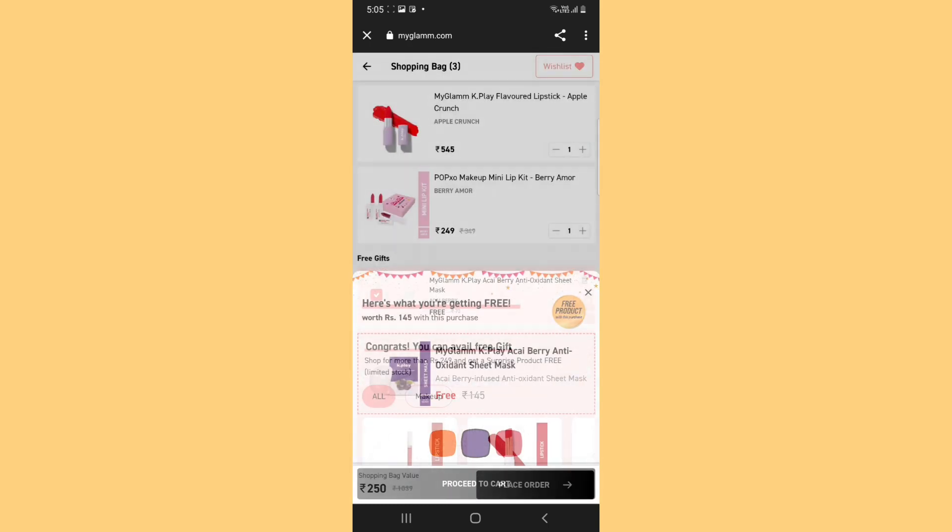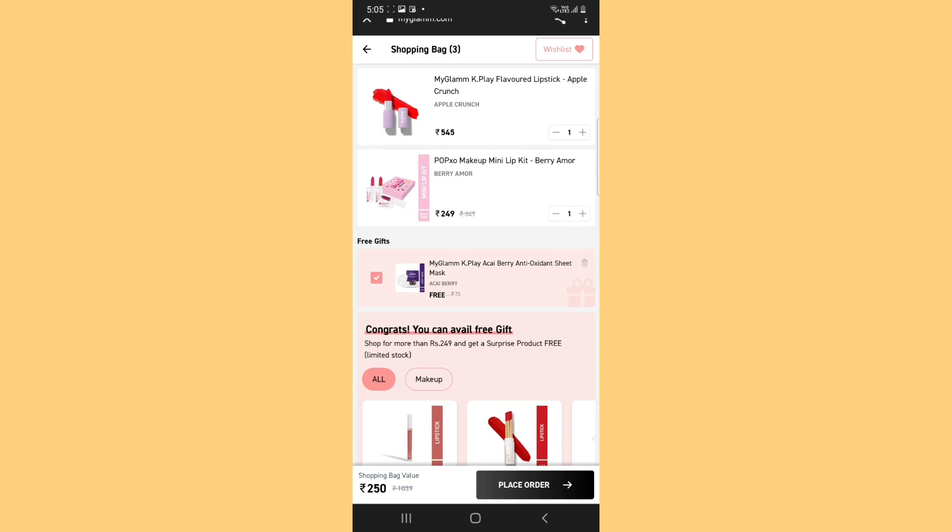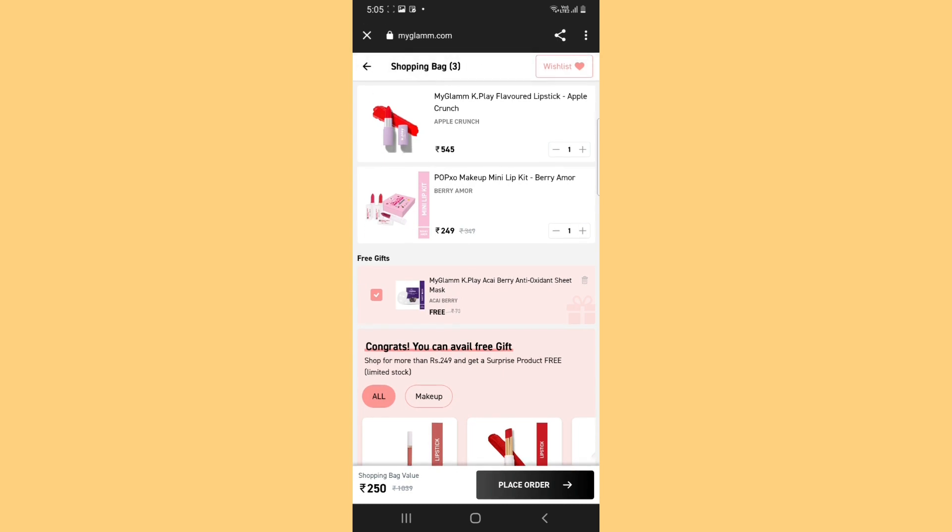Suppose I have selected it in the sheet. So now you can see that you are getting 3 things for Rs.250. Guys, 3 things for Rs.250 — it is not at all a bad deal.